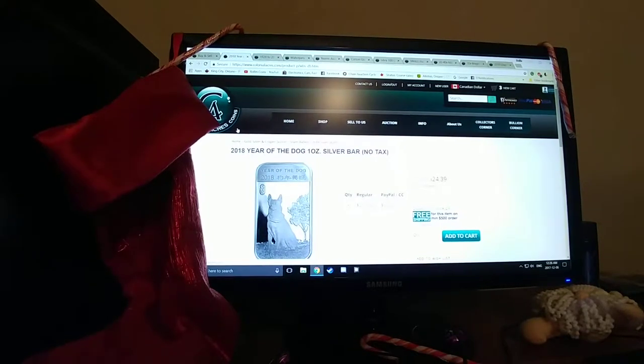Hey guys, what is going on? It is your man with a plan. Alright, so today guys, we're going to be hopping into a Christmas special. There's going to be top 10 gifts for you — family members, children, husband and wife, girlfriend, boyfriend, whatever you got out there.